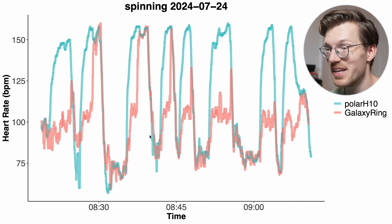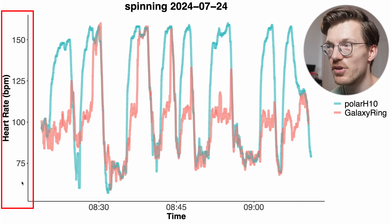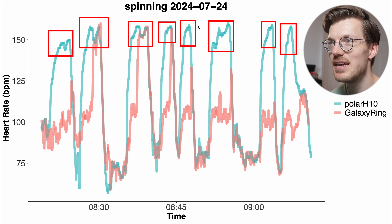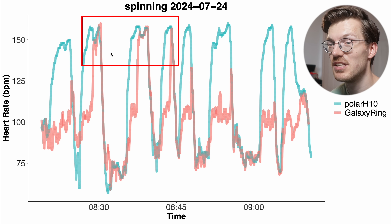Looking at individual spinning sessions, the first example interval session shows pretty bad agreement between the Galaxy Ring in red and the ECG chest strap in blue-green. I did eight intervals, each leading to a peak in my heart rate, and in none of the cases was the peak fully detected — only three times was it partially detected. So most of the peaks in my heart rate are missed, which doesn't look very good.